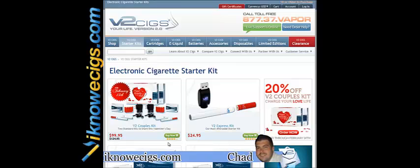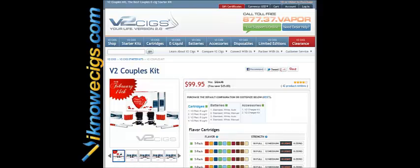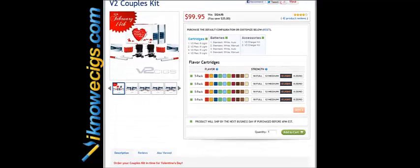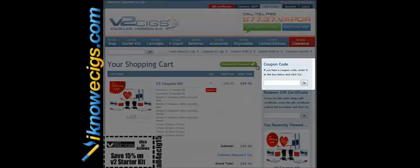What is going on guys, this is Chad with iknowecig.com, and this is another way to save you some cash on Valentine's Day. V2 Cigs is running an awesome promotion where you can save 20% on their V2 couples kit. So if you're looking to buy something nice for her or him, $99.95 gets you both a cool starter kit that you can both use, and it's an awesome savings.